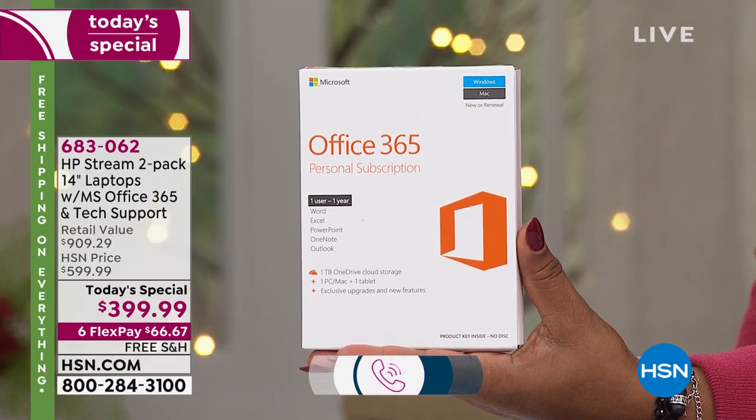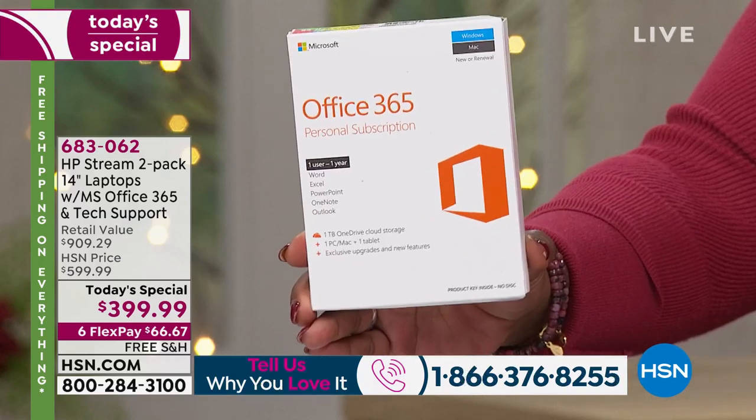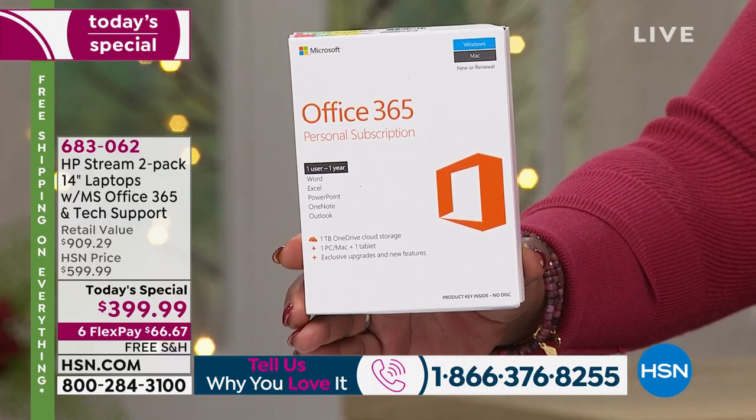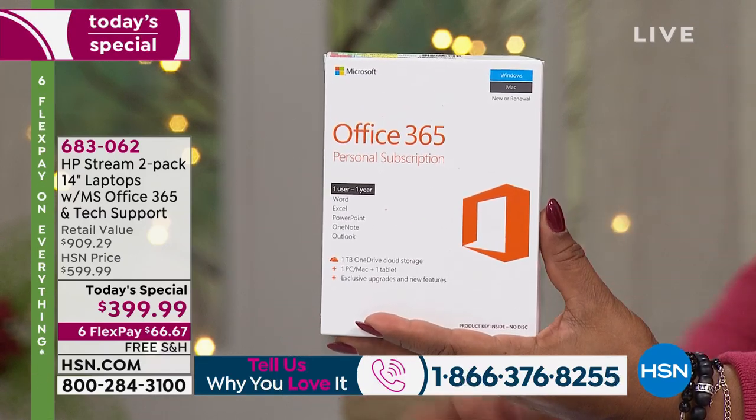You get a full year of accidental damage protection. So if you drop your computer — if you're a klutz like I am — if you break, spill, or crack it, they'll replace it. That's number one. Number two, there's HP SmartFriend. That's tech support.